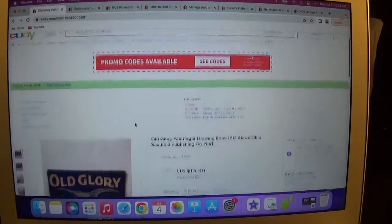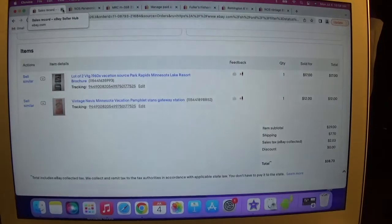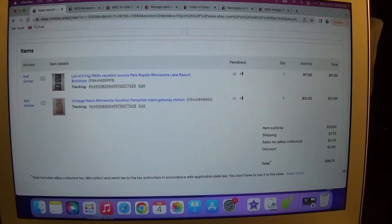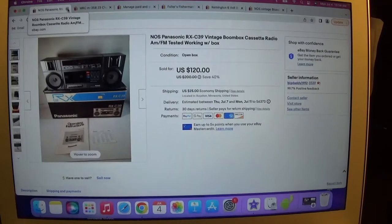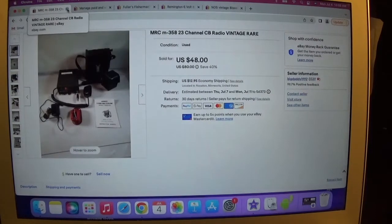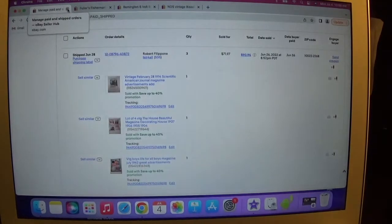We have a Glory 1917 Ohio item for $13.20, already started. We got a lot of two vintage vacation Park Rapids, Minnesota lake resort brochures and a Nevis, Minnesota vacation pamphlet. We got a new-in-box Panasonic RX-C39 vintage boombox cassette player — everything works, got it at auction about a year ago, finally listed it, sold right away for $20. We got a CB radio I bought at auction a couple years ago, finally listed it, got $48.